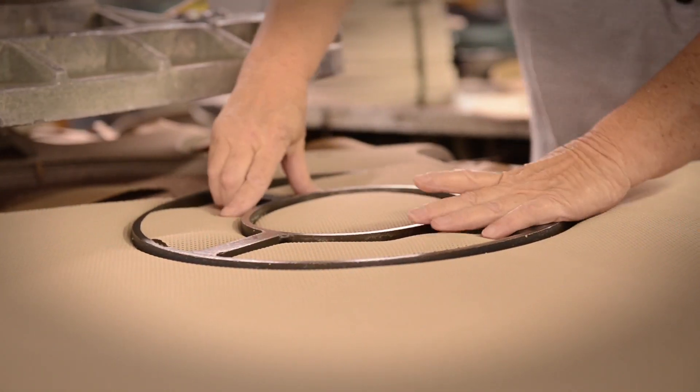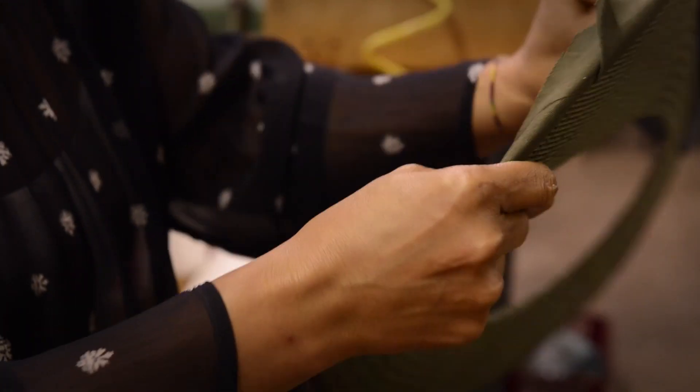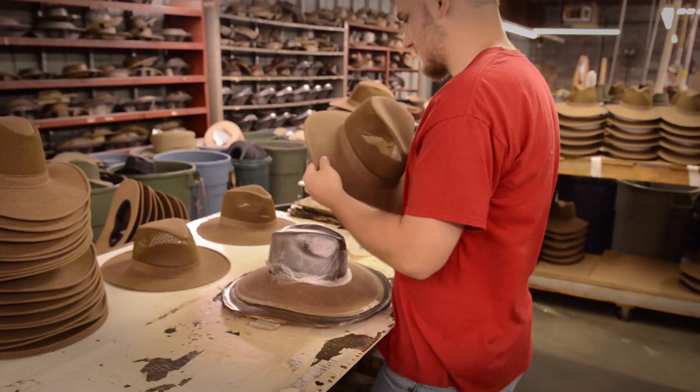And in an increasingly automated and digitized world, Henschel outdoor and western hats are still made the best way we know how — by hand. Produced in our own factory in southern Missouri, we take great pride in our Made in the USA headwear.